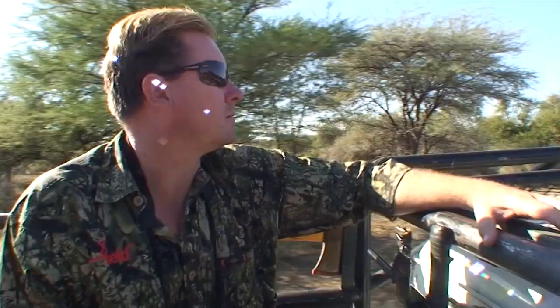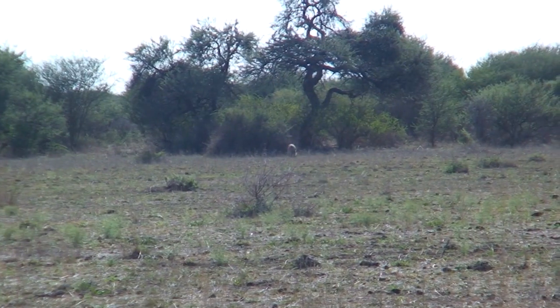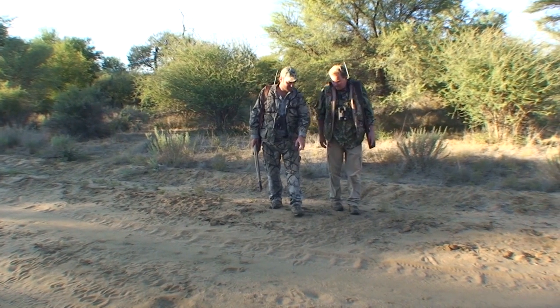The Barbecue Hunter set off with Alex to an area where Gemsbok was spotted earlier. After a short drive, it's time to start the hunt the ethical way — on foot. This way you don't miss the telltale signs nature offers the hunter.